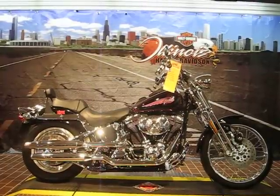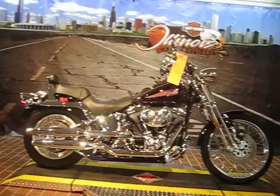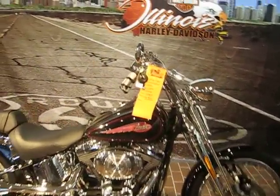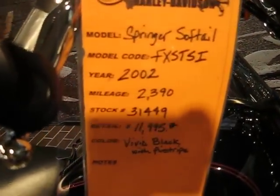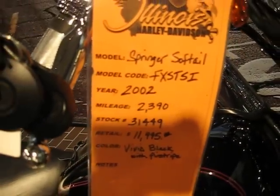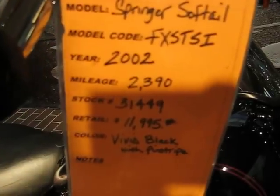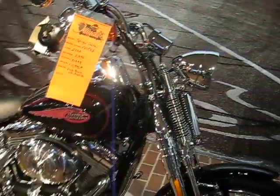Hi, Nikita from Will & Harley Davidson. In front of us is a 2002 Springer Softail. It is Vivid Black, stock number 31449. It has 2,300 miles and it's priced at $11,995. Let me show you some of the features of this bike.